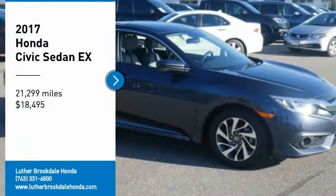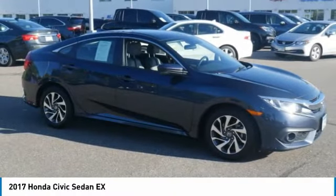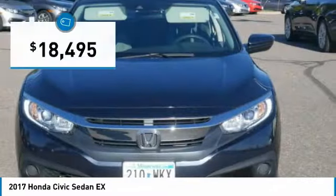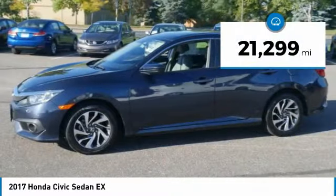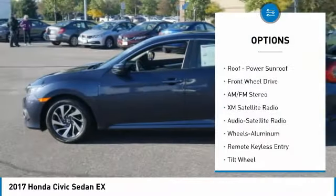We are pleased to show you the 2017 Honda Civic — practical, awesome gas mileage, and incredibly reliable, and is priced below $20,000. This vehicle has less than 25,000 miles.